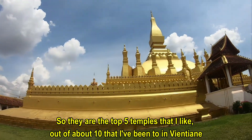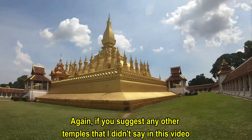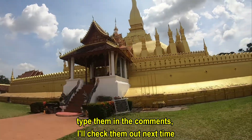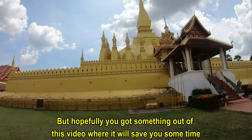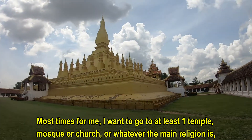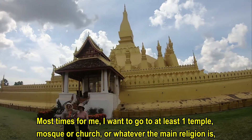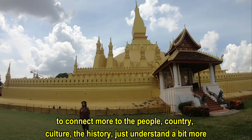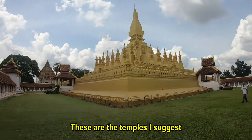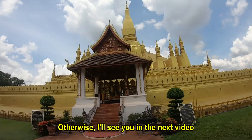Those are the five temples — the top five I like out of about 10 I've been to in Vientiane, Laos. Again, if you suggest any other temples I didn't mention in this video, write them in the comments and I'll check them out next time. Hopefully you got something out of this video that'll save you some time. When I go to Vientiane, I want to go to at least a temple or a mosque or a church — whatever the country offers — to connect more with the people, the country, the culture, the history. These are the temples I suggest. If you've been there, tell me what your thoughts are about those temples. Otherwise, I'll see you in the next video.